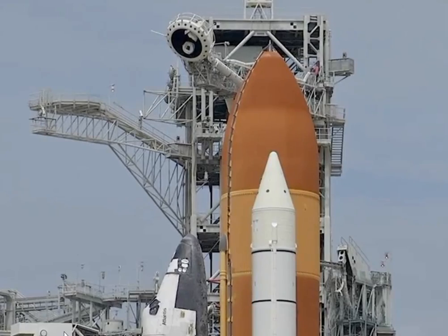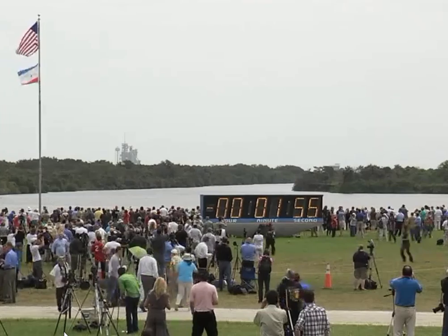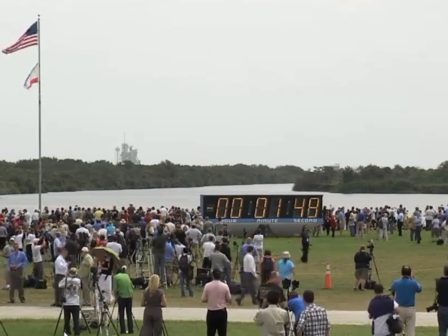T-minus two minutes. Atlas is there for ET LH2 pressurization. Solid rocket booster cameras being activated.